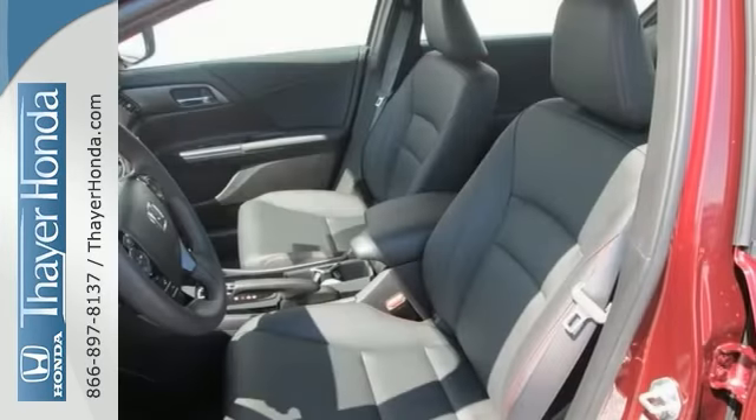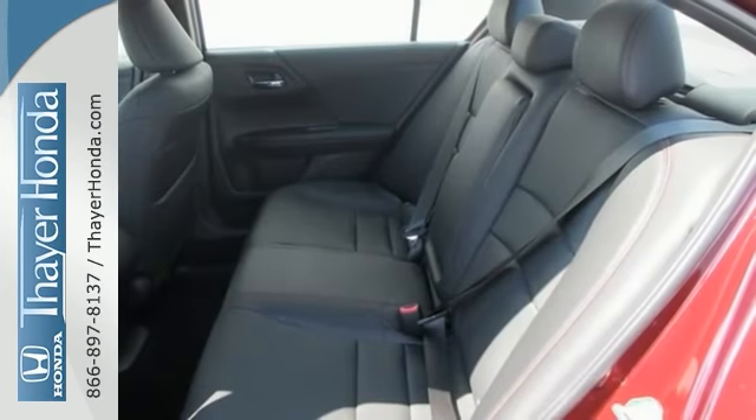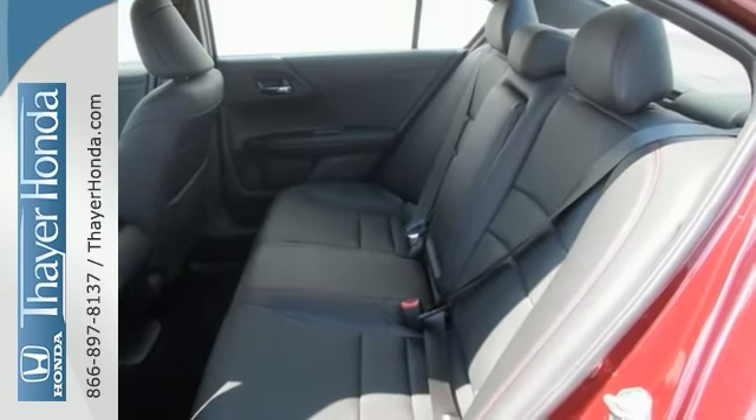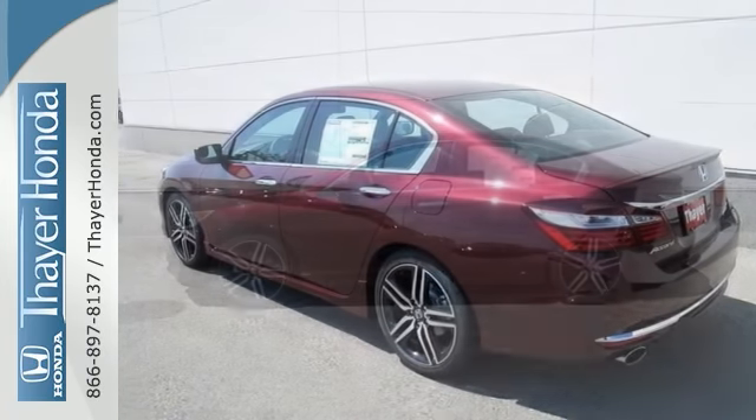Enjoy every drive with your great-looking alloy wheels, tinted glass, Bluetooth, multi-view rear-view camera with dynamic guidelines, traction control, hill start assist, premium sound, touchscreen display and more.